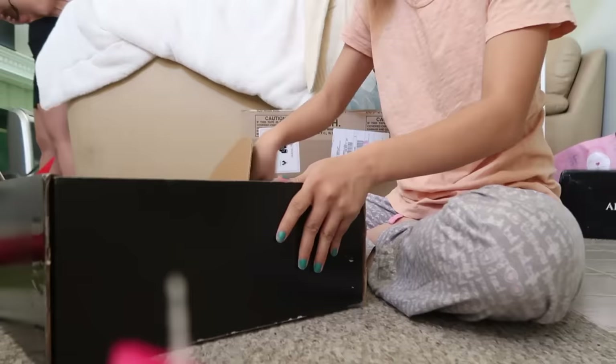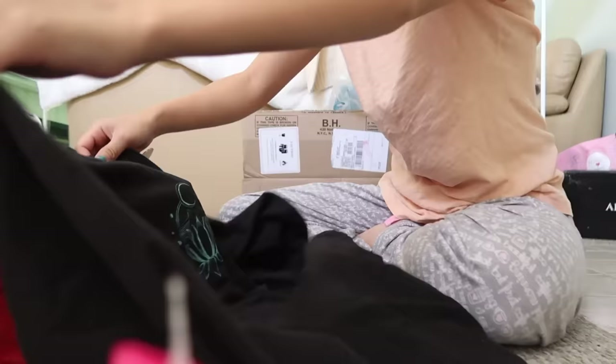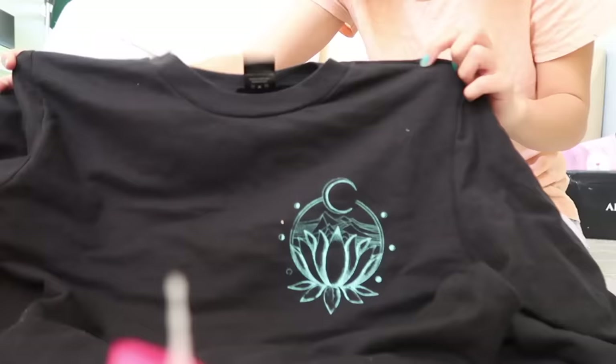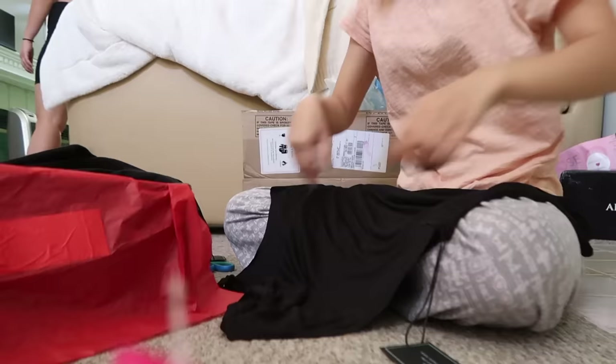I don't remember what we picked out but I'm really excited. It's all Christmas-y colors on the inside. There's a card. So we have this and I think this is a medium. This must be for Eric — it's a crewneck sweater. That's the graphic design in the front and then in the back it looks like that.